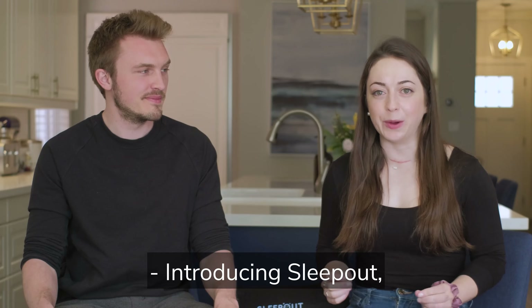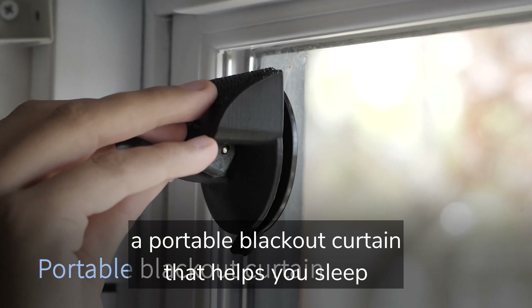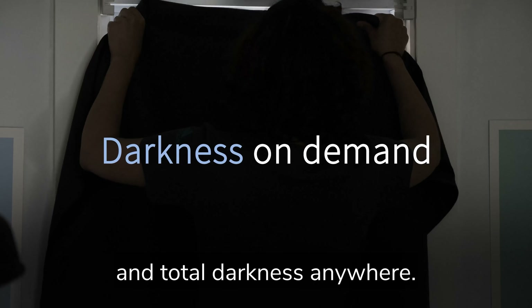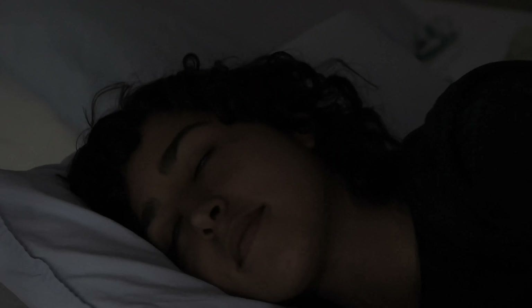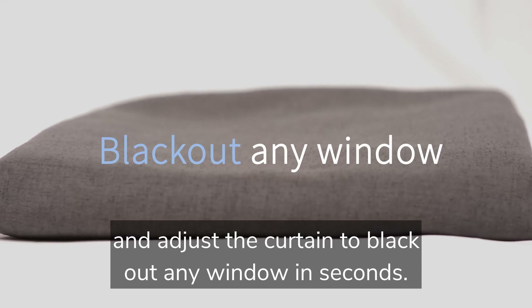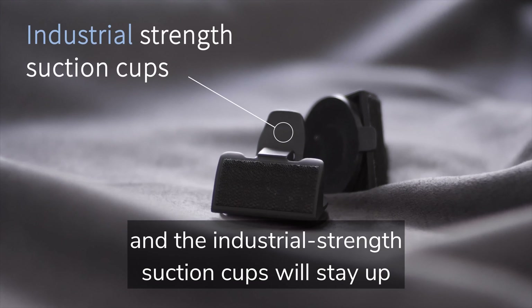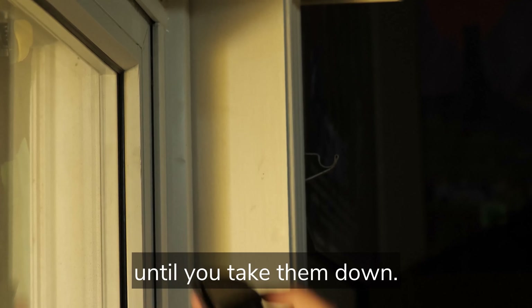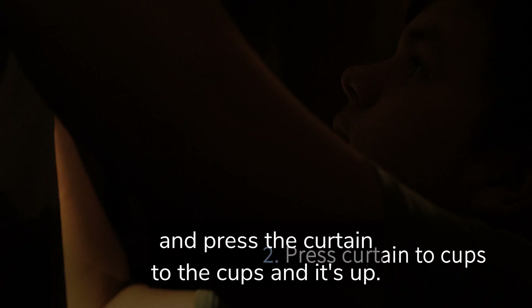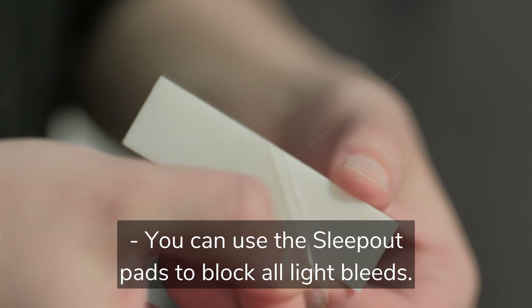Introducing Sleep Out, a portable blackout curtain that helps you sleep by creating an ideal sleep environment in total darkness anywhere. You can install and adjust the curtain to black out any window in seconds — you don't need tools to install, and the industrial strength suction cups will stay up until you take them down. Simply lock the cups onto the window using the levers and press the curtain to the cups, and it's up.